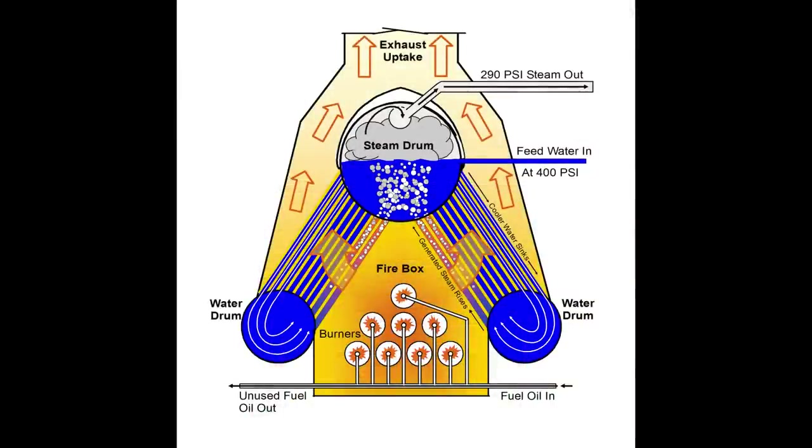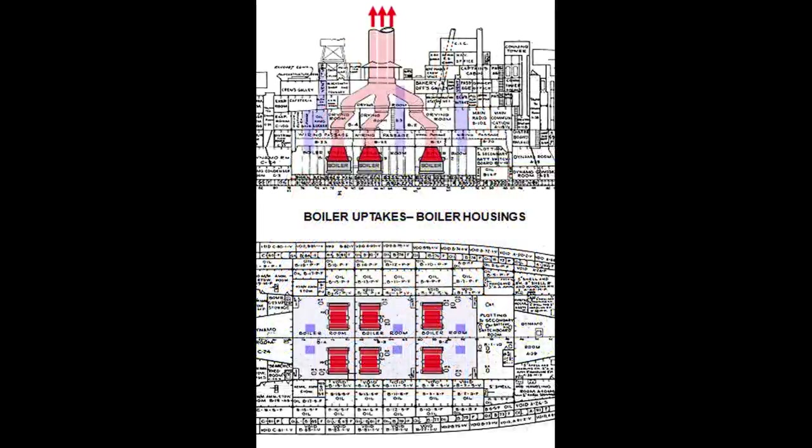The pressurized combustion air combined with heated and atomized fuel oil to burn at more than 2,000 degrees. The resulting exhaust gases gave up more than 1,000 degrees of this heat to generate steam in the boiler tubes. From there, the 700-plus-degree exhaust gases began their trip out of the ship through the uptakes.